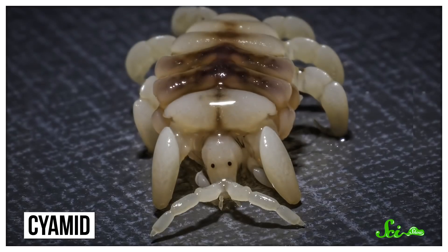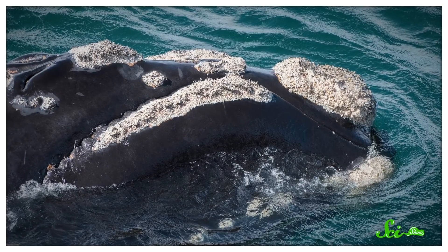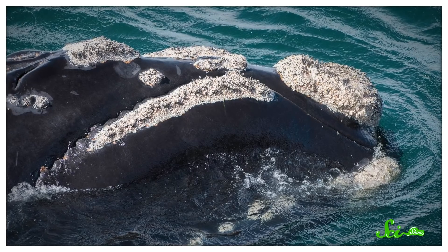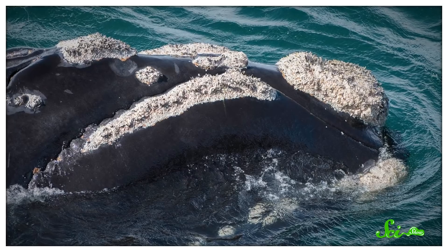That's super useful because it helps scientists identify individual whales and keep track of how their populations are doing. But here's the thing: whale callosities are naturally gray. They only look white because they're covered in lice — because even the ocean isn't safe from lice. We call them whale lice, but they're not true lice. They're a kind of crustacean called a cyamid. The head of a single right whale can have tens of thousands of cyamids living on it. They find their way to young whales within a couple weeks after birth, settle in, and start munching away on their dead skin.